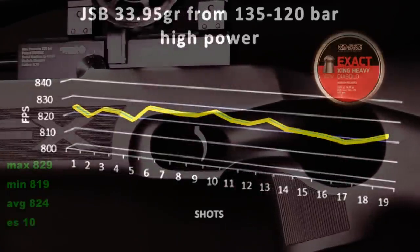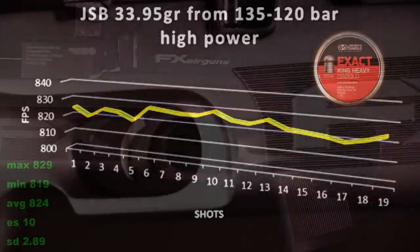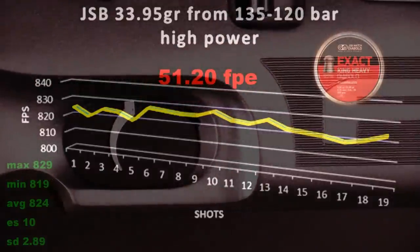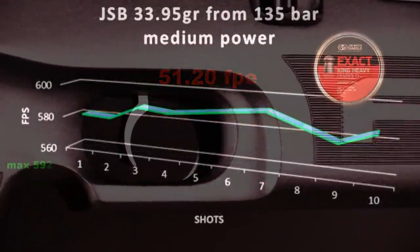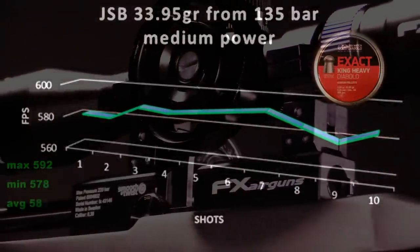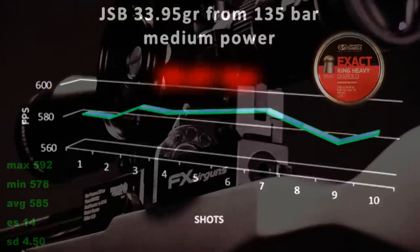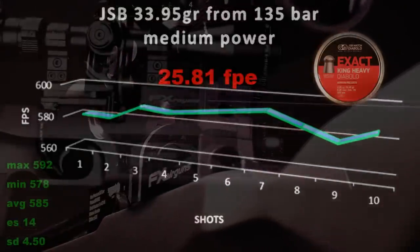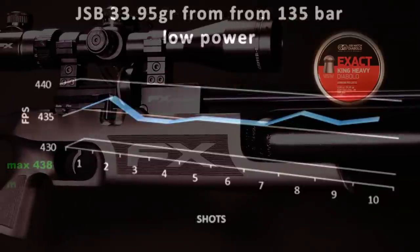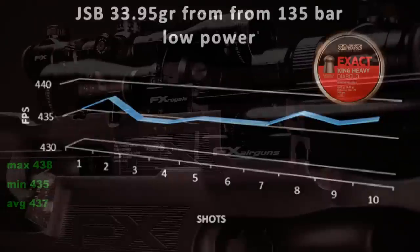In doing so, you'll be rewarded with a standard deviation of just 2.89 feet per second, and an average muzzle energy of 51.20 foot-pounds. I'd be all day making shot charts in the medium and low power settings, but here's a couple examples of what they'd look like in the meat of the power band. Practical applications for these power settings include urban pest eradication, backyard covert operations, and just plain plinking fun.